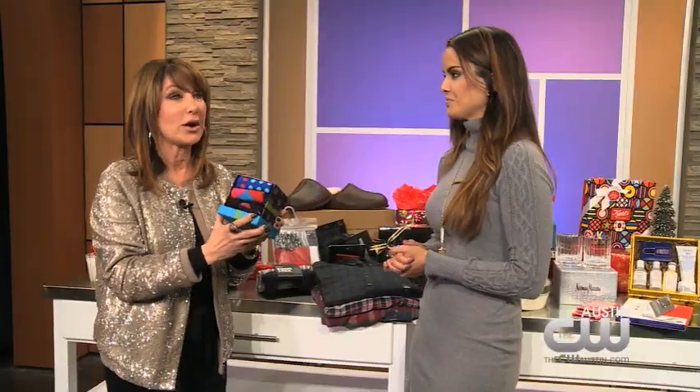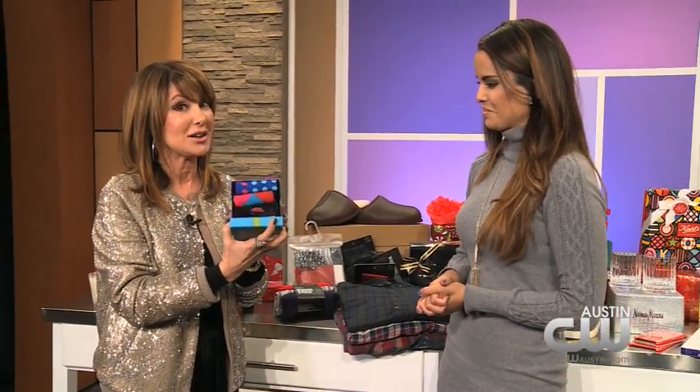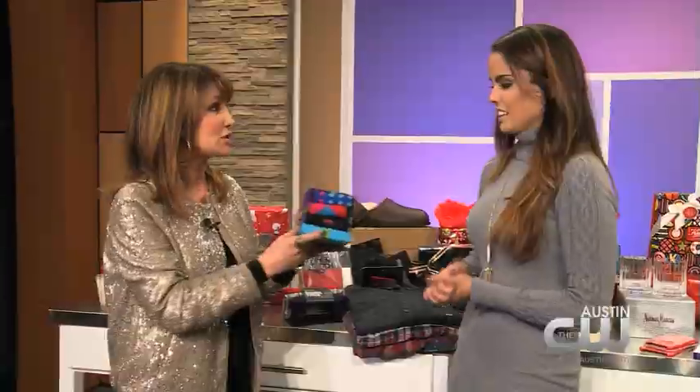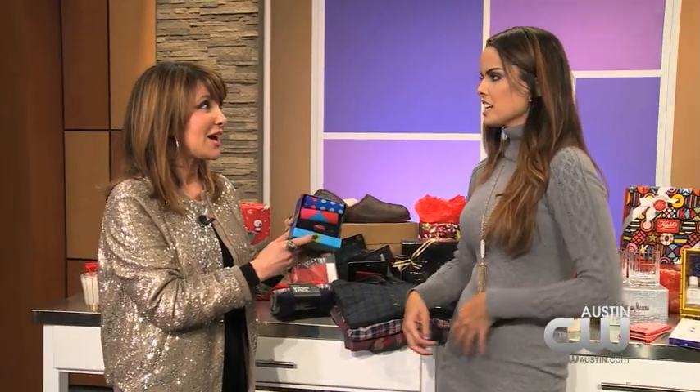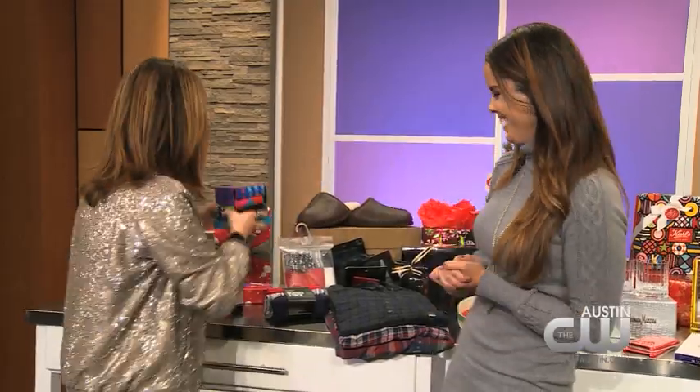Guys, if you're still wearing all black socks, you are way out of style. These are socks in a box from Neiman's — a great way to update your look. Easy to get for your dad or your boyfriend, and it gives them some fashion in the boardroom.